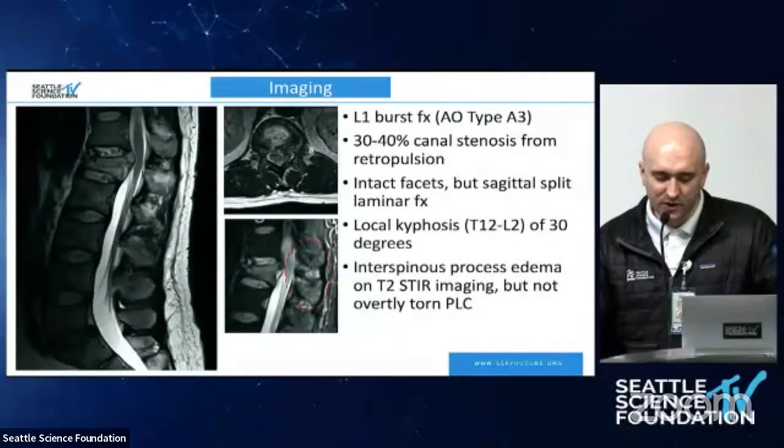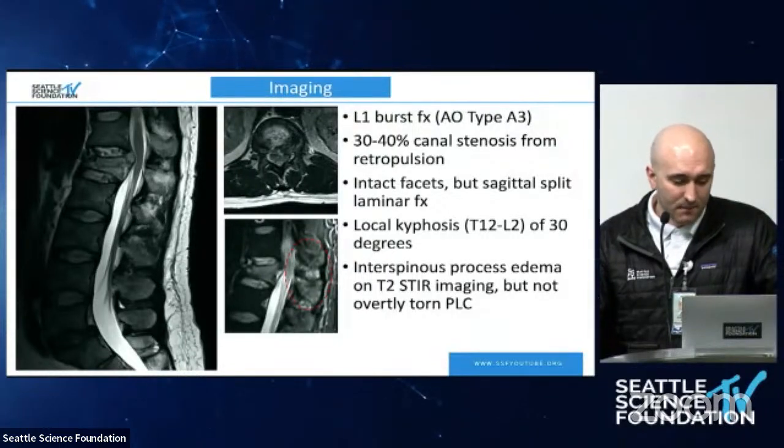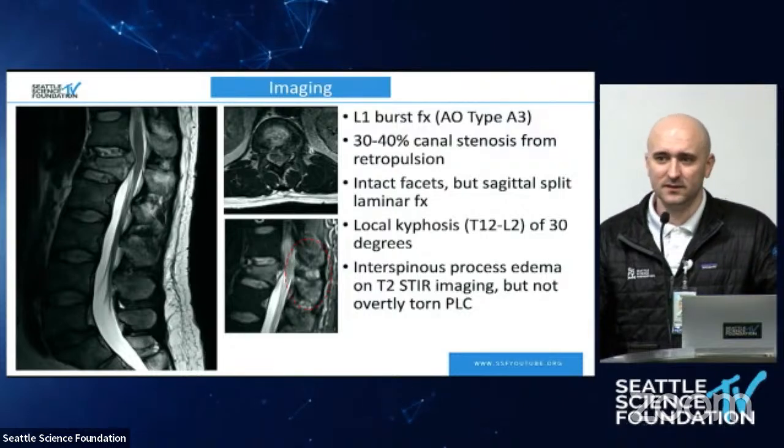Great presentation. I'm very glad you used the AO system. I assume the posterior ligamentous complex was intact? It was 'intact' — one of those cases where there's edema but no overtly torn ligament. The supraspinous is in continuity and the ligamentum flavum was also intact, but there was edema. This is a questionable case. It stays as an A-type; otherwise it would be a B2 injury, and that would be a very clear surgical indication.